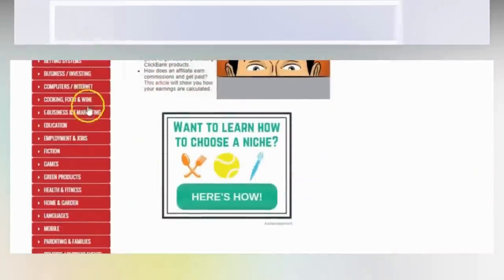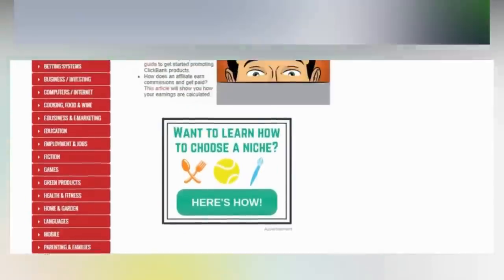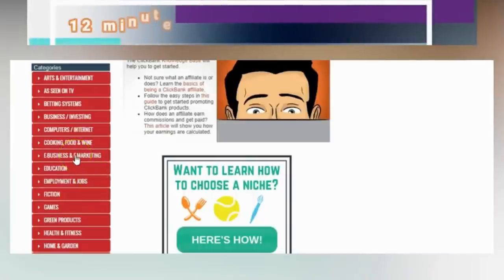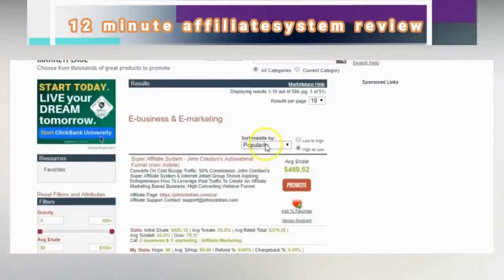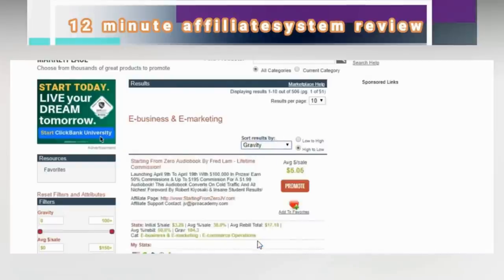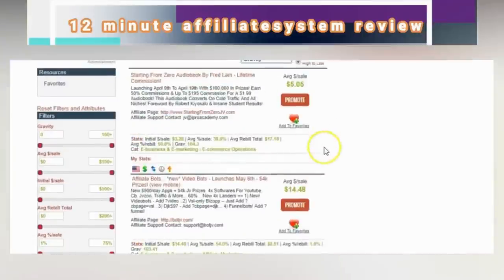You go to ClickBank and find the niche you want to promote — whether it be weight loss, internet marketing, make money online, or personal development. The one I like is make money online, so I go into internet business and marketing. You can sort by popularity or gravity. Gravity means the higher the number, the more sales people are making with it. You want to choose a product with a gravity over 35 or 40.